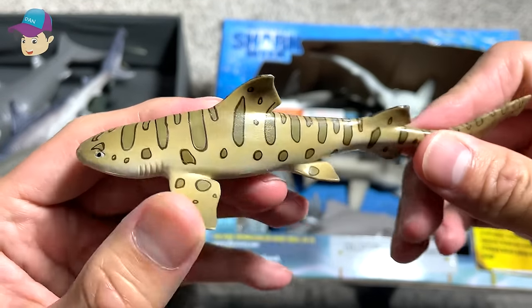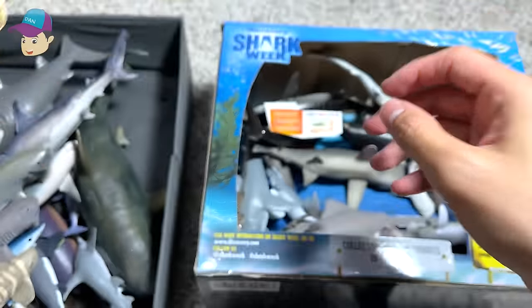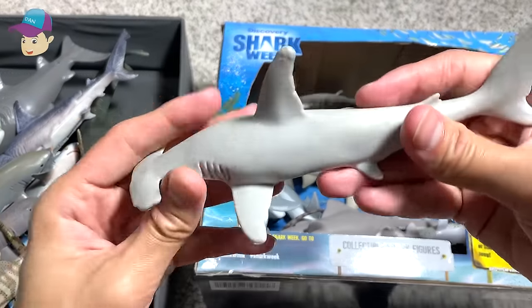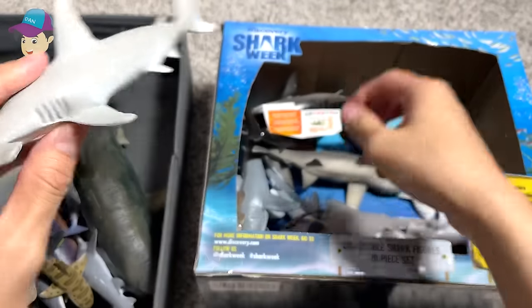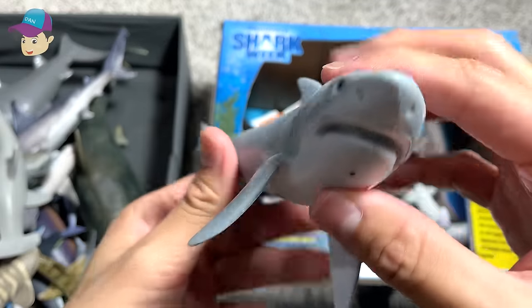This is a bamboo shark, or leopard shark. A hammerhead shark, another great white shark.